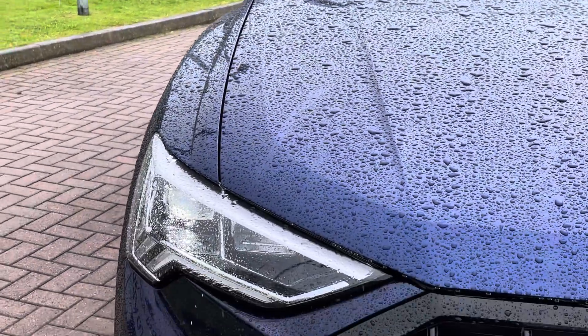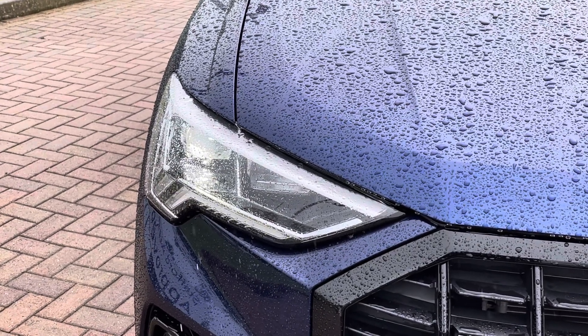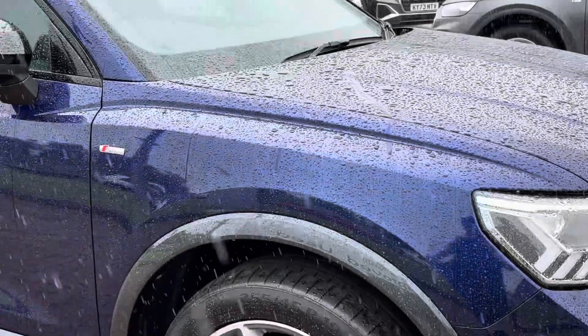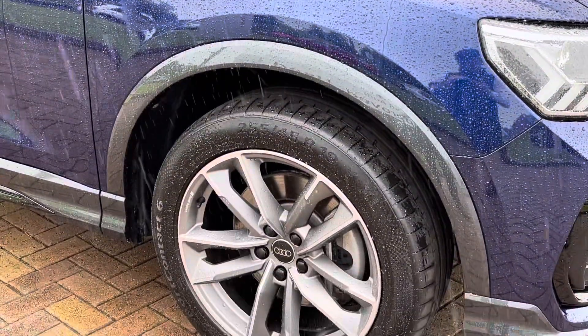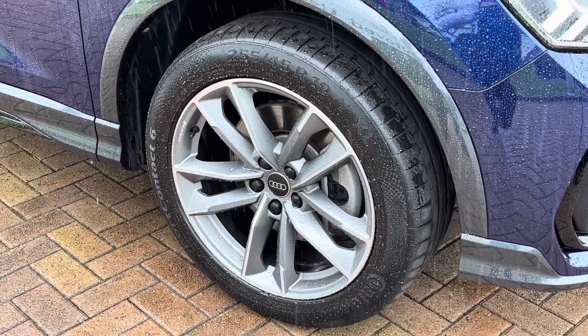Moving on to the exterior key features, we do find these fantastic LED headlights which are perfect for visibility in every weather condition. Down towards the alloys, there are these exceptional 19-inch twin arm design Black Edition alloys, part of the Audi Sport range.